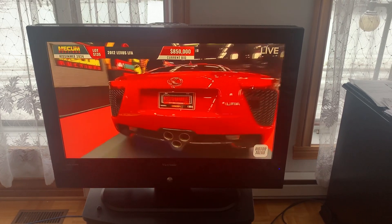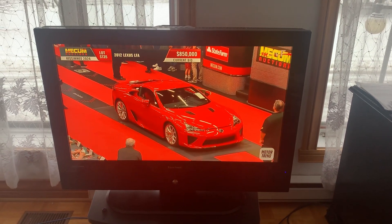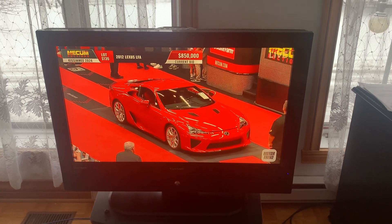The LFA, Acura NSX, Nissan GTR — I'd like to have those three cars in my garage.